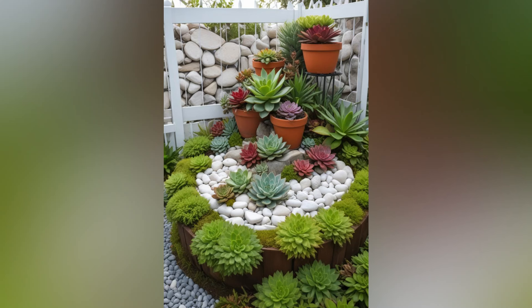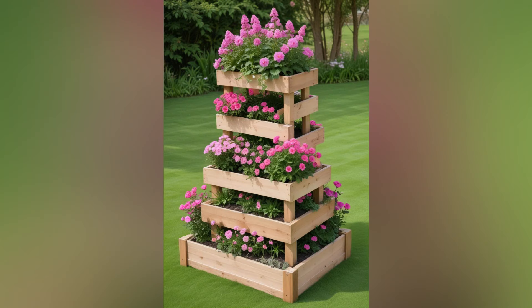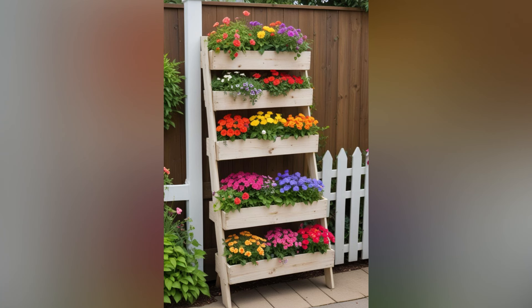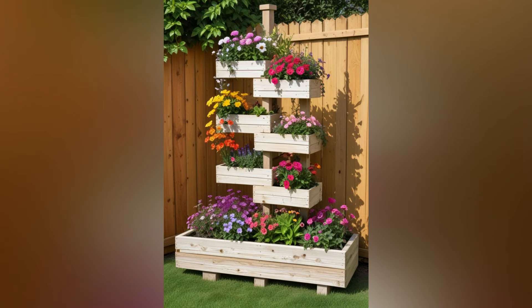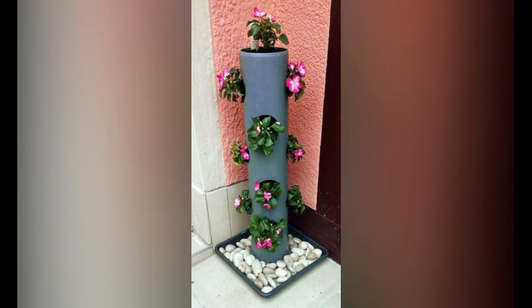Embrace vertical gardening. When space is limited, think vertically. Vertical gardens utilize wall space or trellises to grow plants upward rather than outward. Install wall-mounted planters, trellises, or hanging baskets to introduce greenery without taking up valuable ground space. Climbing plants like ivy, clematis, or morning glories can create lush green walls and add vertical interest to your front yard.